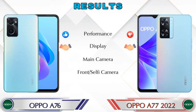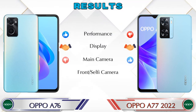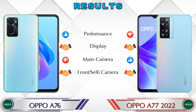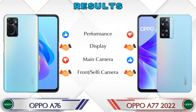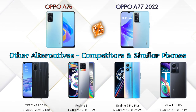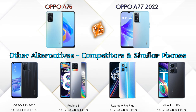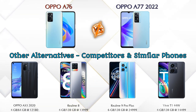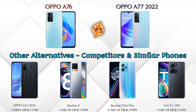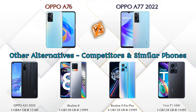Talking about the final result: in performance, the A76 is ahead; in display, both phones are the same; in main camera, the A77 2022 is ahead; in front selfie camera, both phones are the same. Now, talking about other competitors at the same price: the first is Oppo A53, the second is Realme 8, the third is Realme 9 Pro Plus 5G, and the last is Vivo T1 44W.